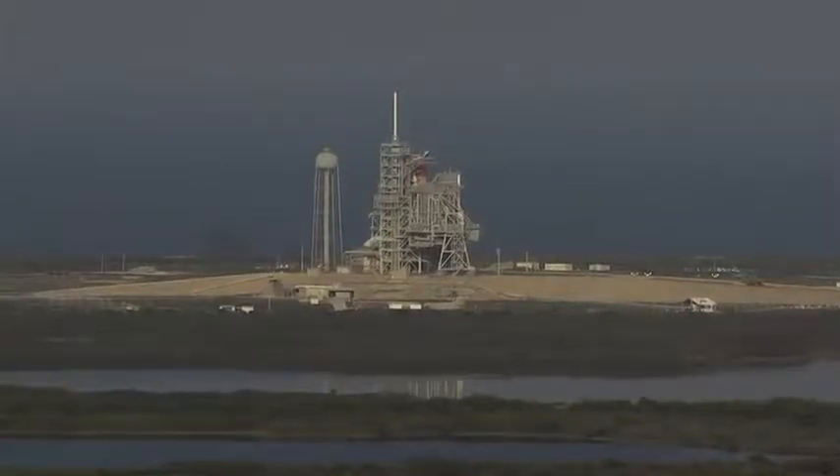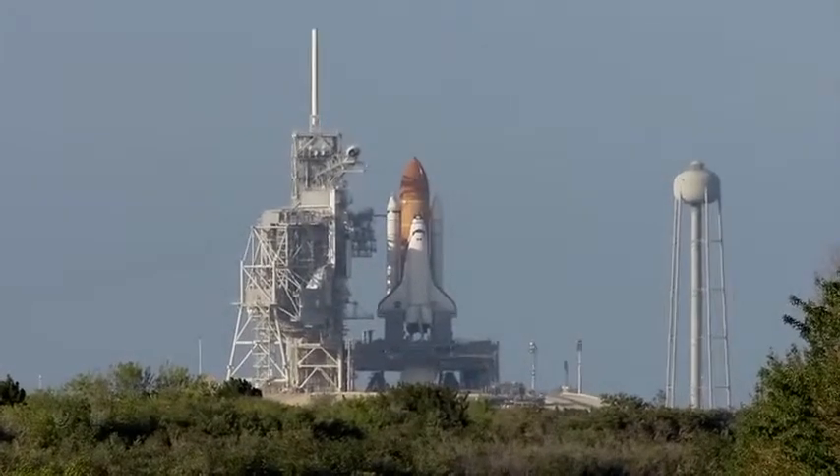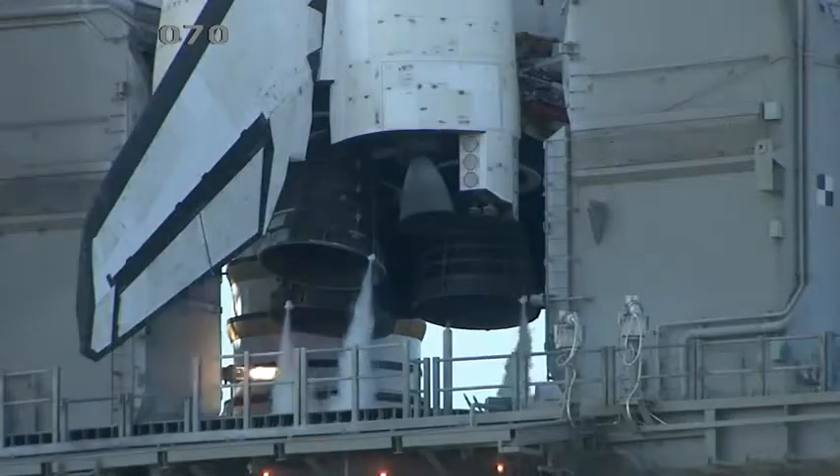Twenty seconds. The sound suppression water system has been activated, protecting Discovery and the launch pad from acoustical energy waves.